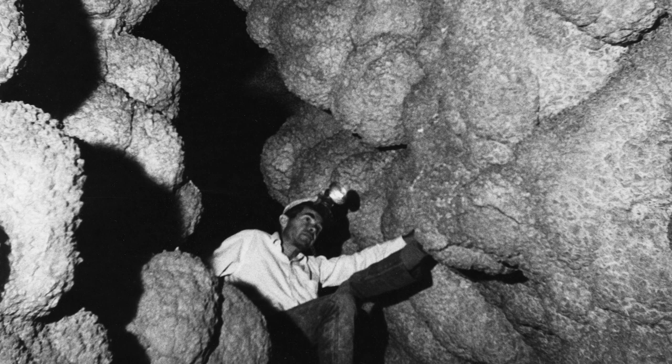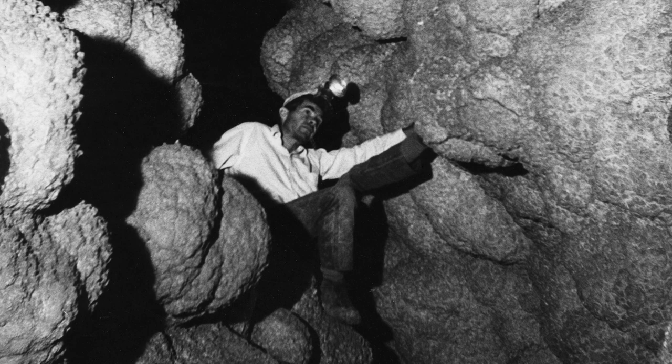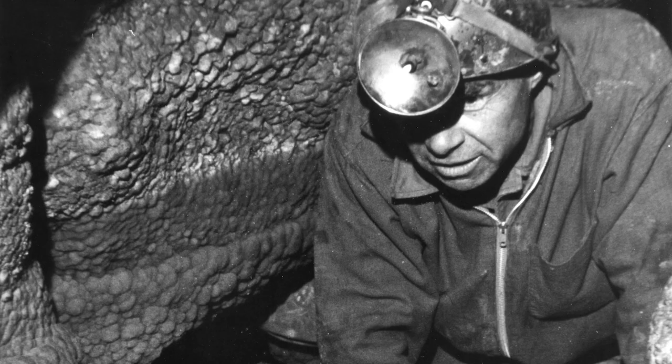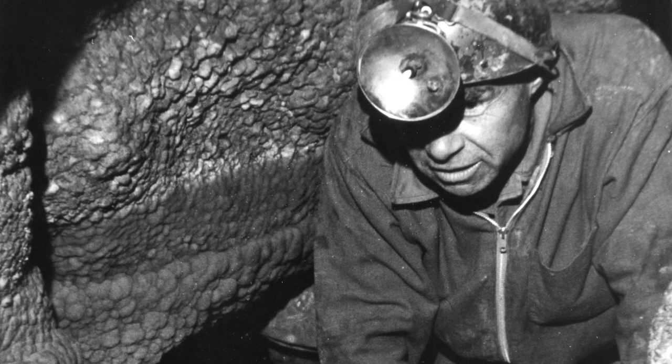What we typically did was try to follow the breeze, whether it was blowing in or blowing out. Following the breeze was the way we tried to find more cave, and ultimately these led to the great extent of the cave in some big rooms.